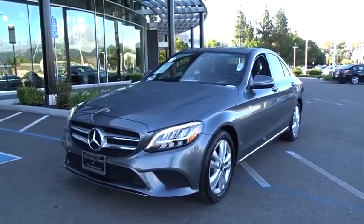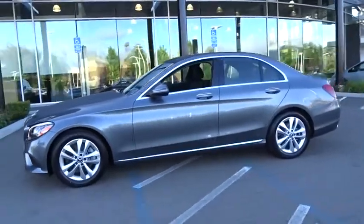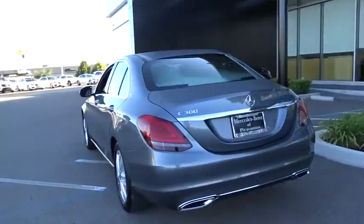Take a ride in the 2019 Mercedes C-Class. Standing the test of time means never standing still. The C-Class is a stylish performer that embodies sophistication and intelligence.